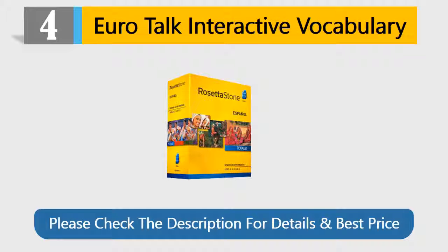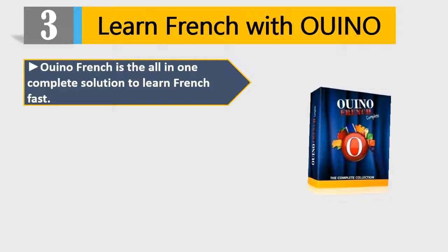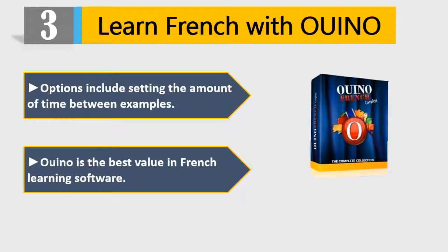Number 3: Learn French with Winno. Winno French is the all-in-one complete solution to learn French fast. The program includes over 400 lessons and 60 short stories. The most customizable French learning program — options include setting the amount of time between examples. Winno is the best value in French learning software. Please check the description for details and best price.